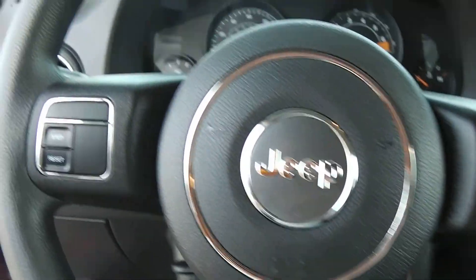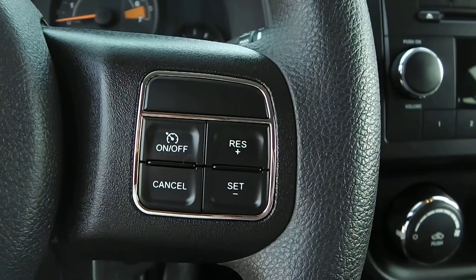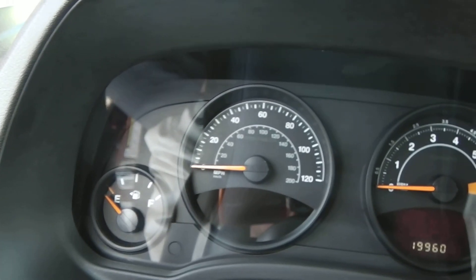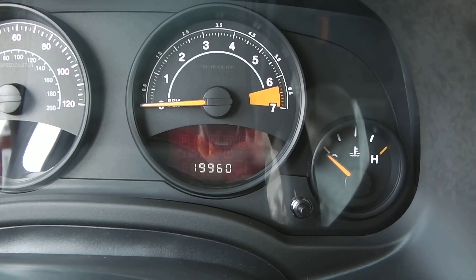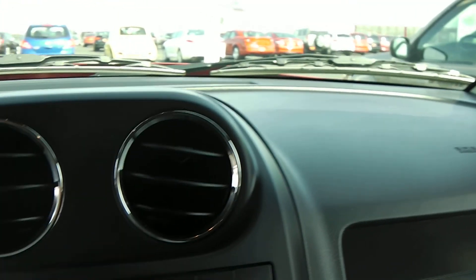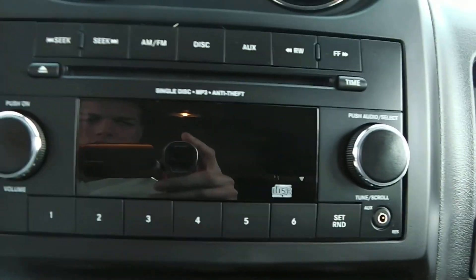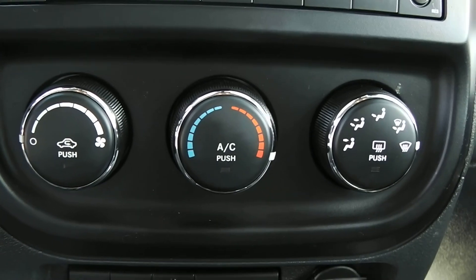Taking a seat inside here, you got a rubber three-spoke steering wheel with menu controls on the left side and cruise control on the right side. Nicely designed white face gauges. At time of taping we're looking at 19,960 in mileage. Nice dash design as well. Here you got your AM/FM radio, your auxiliary port, and it's Sirius satellite capable as well.